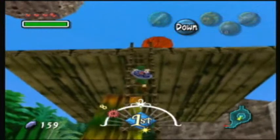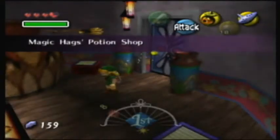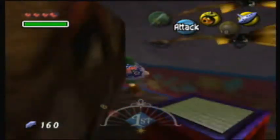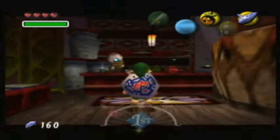Go up here and there's this building — which is basically a giant jar — the Magic Hag's Potion Shop. Behind there should be a single rupee. I don't know why it's there, but this music's familiar...